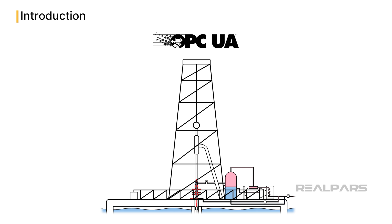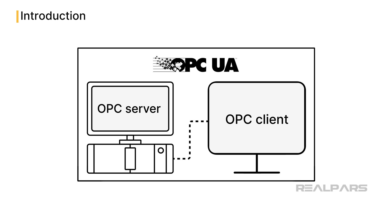Before I begin this OPC UA case study, you might be wondering how you get up to speed on OPC UA and more fully understand its benefits like high-speed data transfer and communications reliability. There is an amazing RealPars course, OPC UA Learn the Basics, that offers comprehensive lessons on this topic. I hope you will check it out!